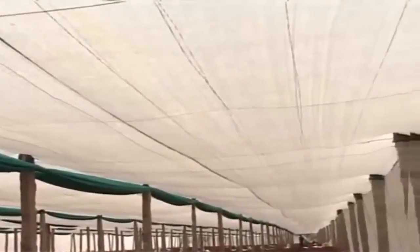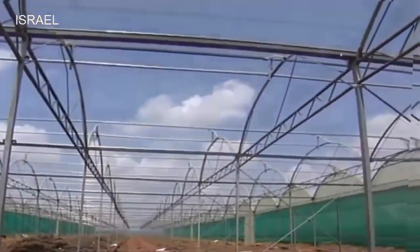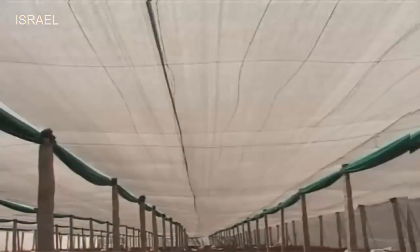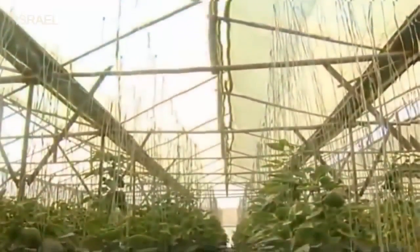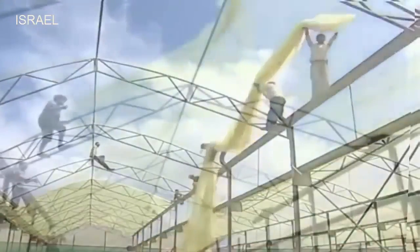Construction of appropriate size of protected structures suitable to particular agro-climatic conditions is the most crucial and takes the major share of the establishment cost. Three types of protected structures are used: insect-proof shade net houses using granite stone pillars of 12 feet height; cost-effective wooden poly houses using wooden poles; and naturally ventilated poly houses using GI pipes and 200 micron UV stabilized sulfur resistant polyethylene sheets.